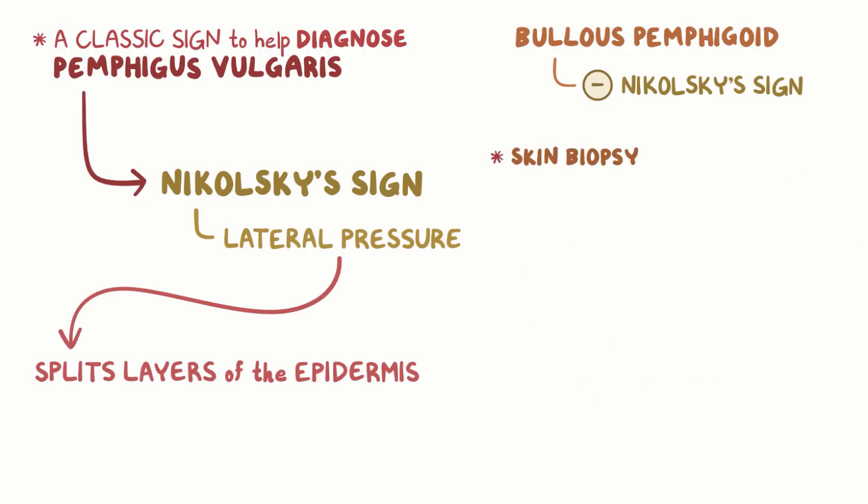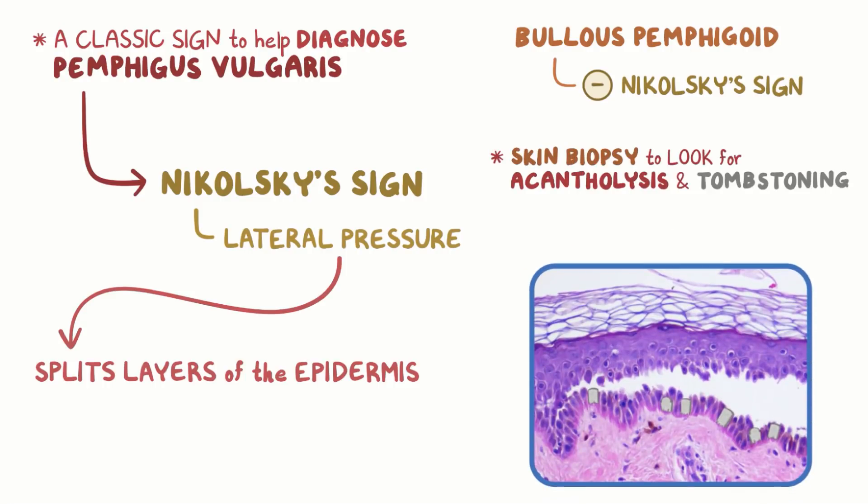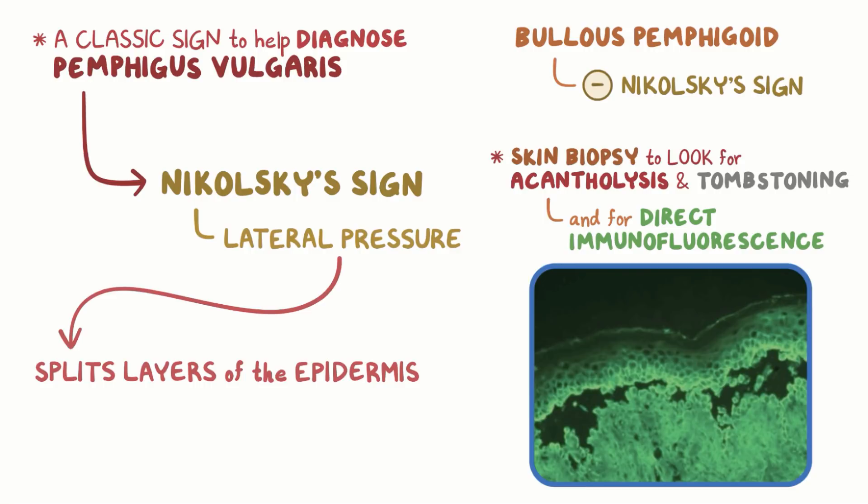In addition, a skin biopsy can be used to look for signs of acantholysis and tombstoning. Finally, direct immunofluorescence can be used, where antibodies marked with fluorescent molecules are used to tag the autoreactive IgG antibodies that are attacking the epidermal cells.